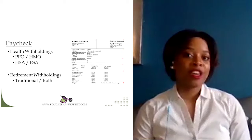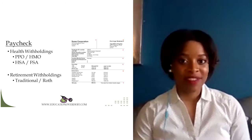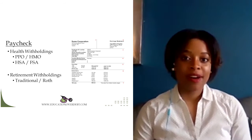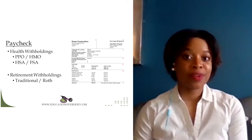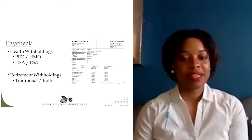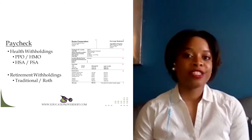Next on your paycheck, you'll usually see something in regards to retirement. Your employer may offer a 401k, a 403b, or a 457 account. With these retirement accounts, they allow you to save for retirement. A traditional retirement account uses pre-tax dollars, meaning you're not paying taxes on it today — you pay taxes when you retire and take the money out. Or you can have a Roth account, where you pay taxes on it today but don't pay taxes when you take the money out later. There are benefits to each one, and your employer will ask you about this as soon as you start working.